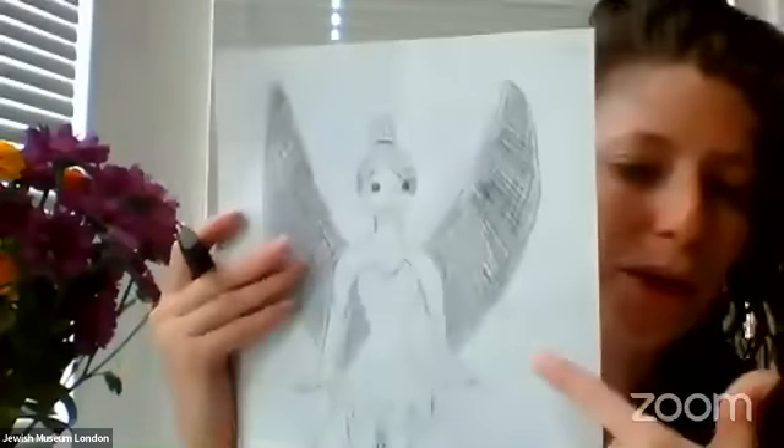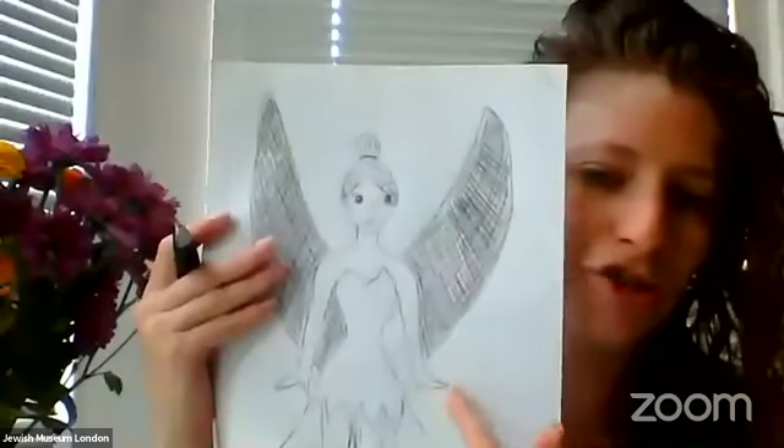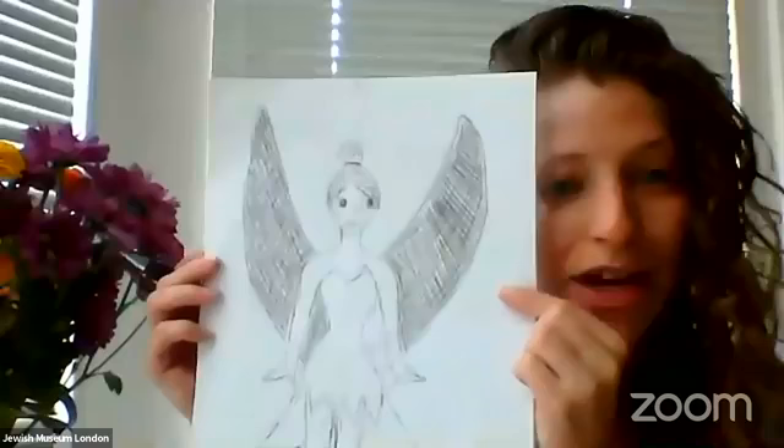How are you getting on with your drawing? You can take all the time you need, and you can even come back to it later if you want to take a break. You can see now I've filled in the lines going in the opposite direction, and it gives this darker shaded effect to my drawing. I'm just going to keep adding a few bits and pieces — maybe I'll give Tinkerbell a little necklace, add some lines onto her dress, and maybe a cute belt.